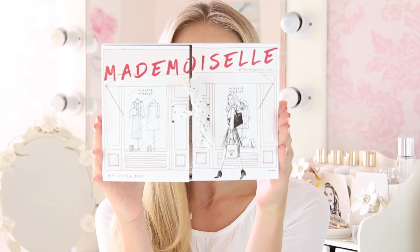I'm sorry if I look sweaty — we're literally in the middle of some random September London heatwave. My makeup is melting off my face, it's so hot. So this is my collaboration with My Little Box, and it's the September Mademoiselle box.